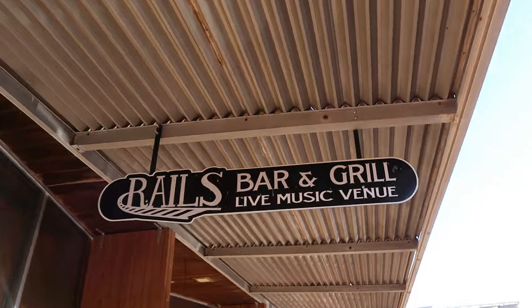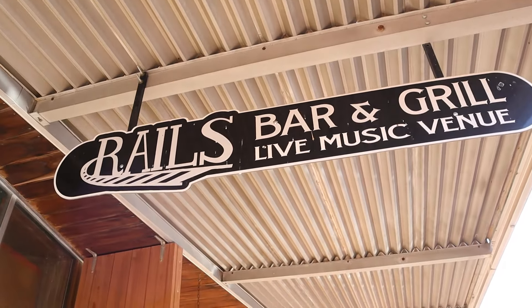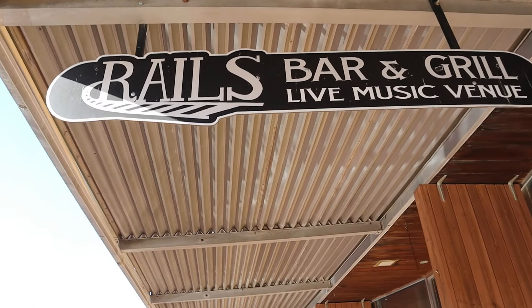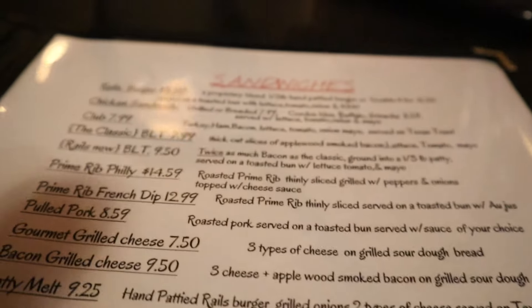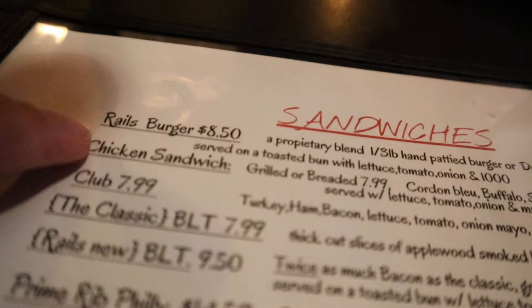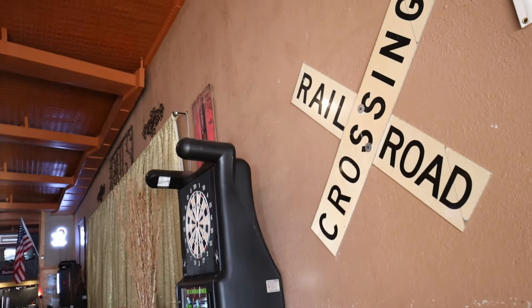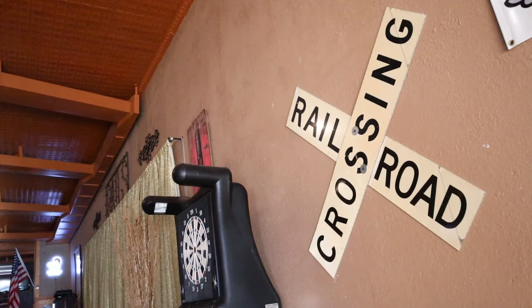We have a couple more stops, but what's next? Where do you eat? The place I hear they eat here in Sanborn is Rails, and I've heard fantastic things. We're going to go in here — I'm going to order what they call a rail burger with American cheese and bacon. You can't go wrong with that. It kind of goes with the overall theme of the railroad here. Let's go check it out. This is Rails.